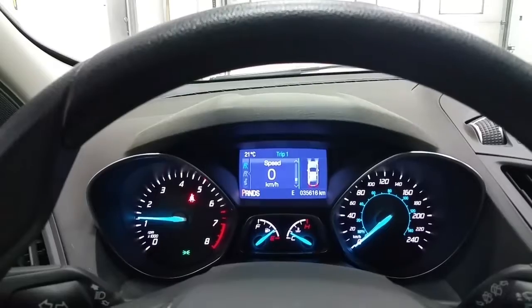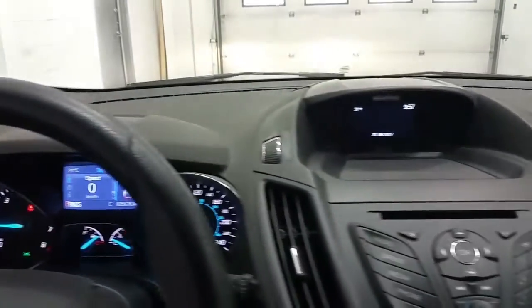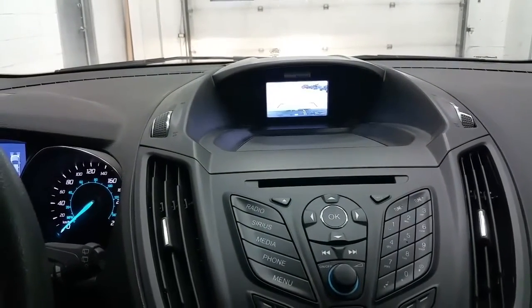We have a digital information center in the instrument cluster and an outside temperature display. The vehicle is also equipped with a backup camera when it is shifted to reverse.